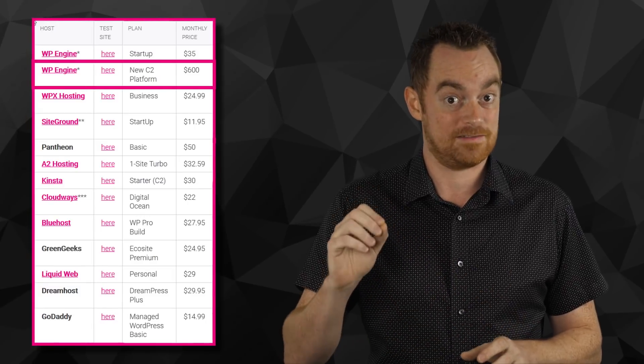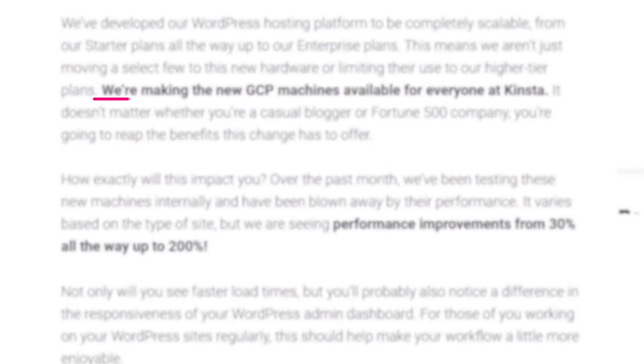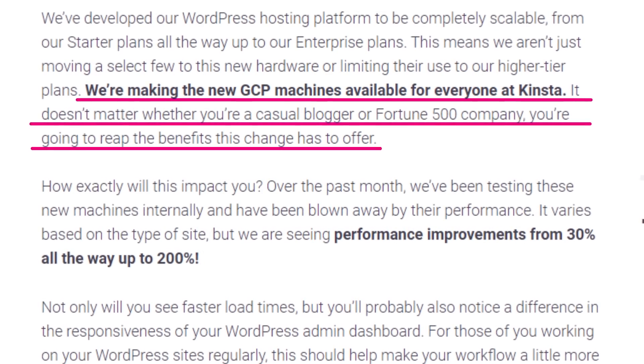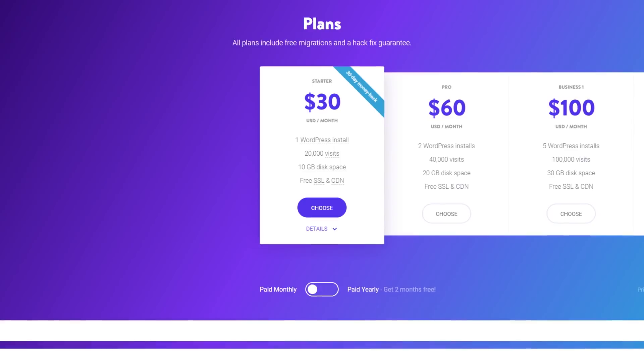So I'm very much looking forward to putting their 40% faster than every other WordPress host claim to the test, because they are 1,100% more expensive than the next cheapest host in this test. And just to add to the controversy, Kinsta recently announced they're migrating all of their customers to the same C2 Google Cloud platform that WP Engine are claiming victory over. But the key difference is Kinsta have made this standard across all of their plans, which start from $30 per month. So with all this controversy over who actually offers the fastest WordPress hosting, I decided to put them to the test.